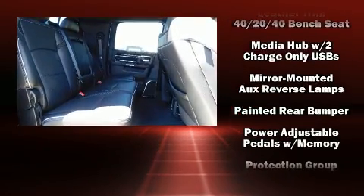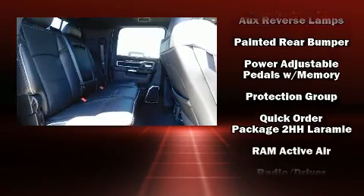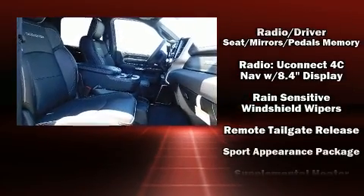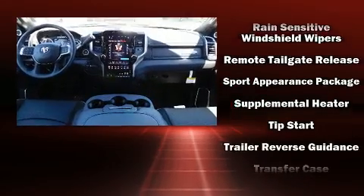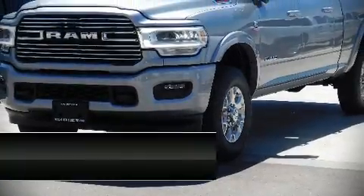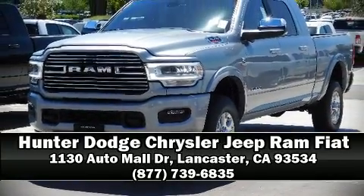Safety equipment has been integrated throughout, including traction control, brake assist, ignition disabling, an emergency communication system, and four-wheel disc brakes with ABS. Stop by our dealership or give us a call for more information.